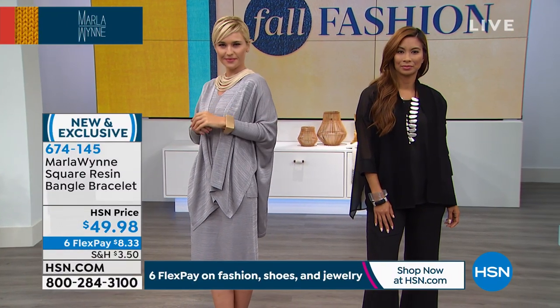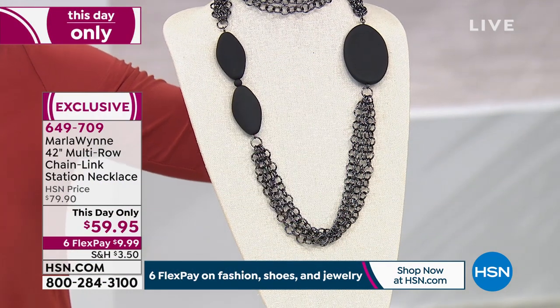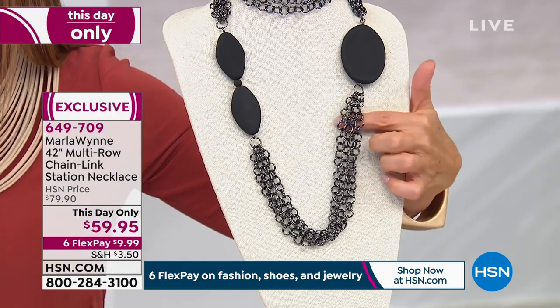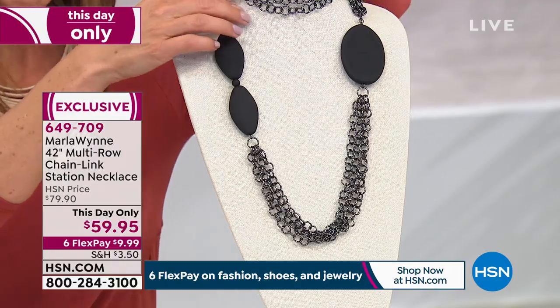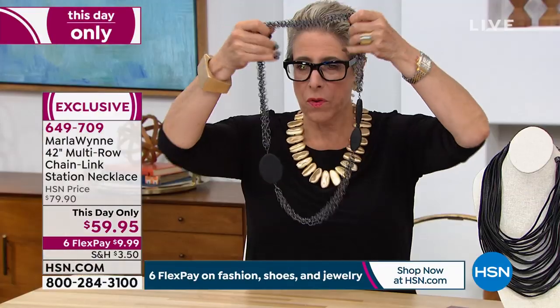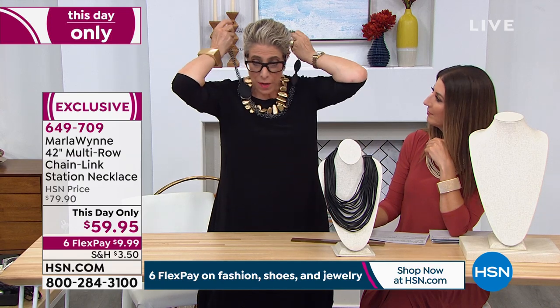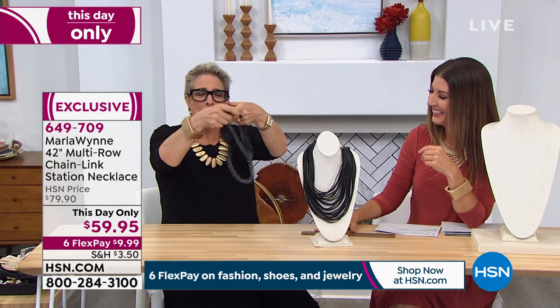You love her fashion, you love her jewelry, and I don't think any of them are going to last until morning. Let me give you a quick look at the 42-inch multi-row chain link station necklace — a this-day-only price of $59.95, which is $20 off. It's on six flexible payments and 42 inches in length — so much longer than we're even showing you here. Even with something black, you can absolutely get away with this. It's a little more subtle than a big gold piece, but look how elegant that is. And you can double it over. I do love this piece.